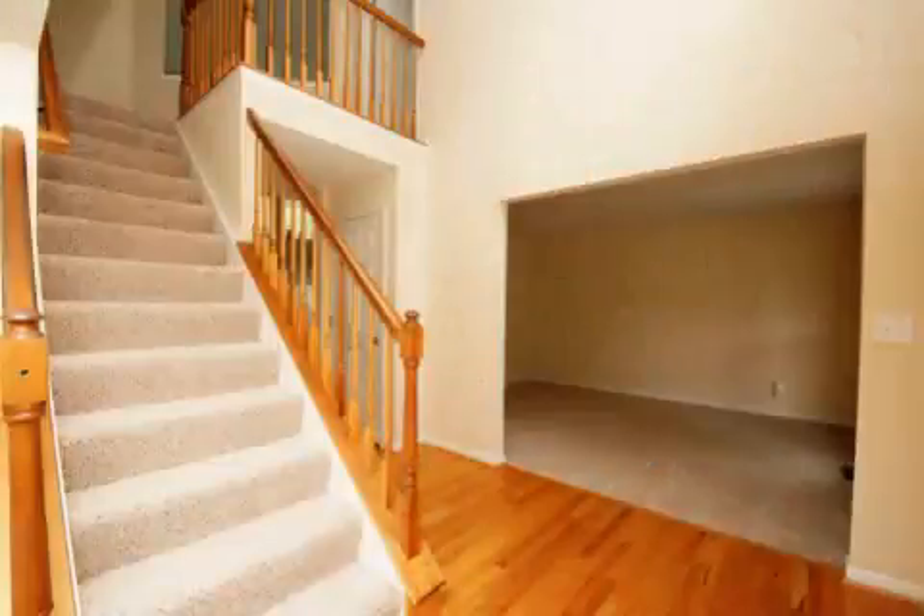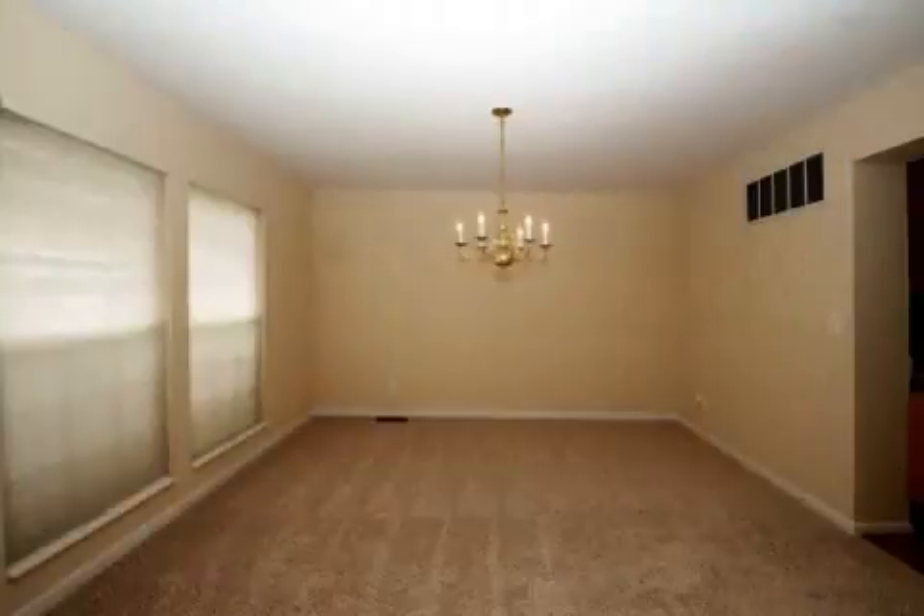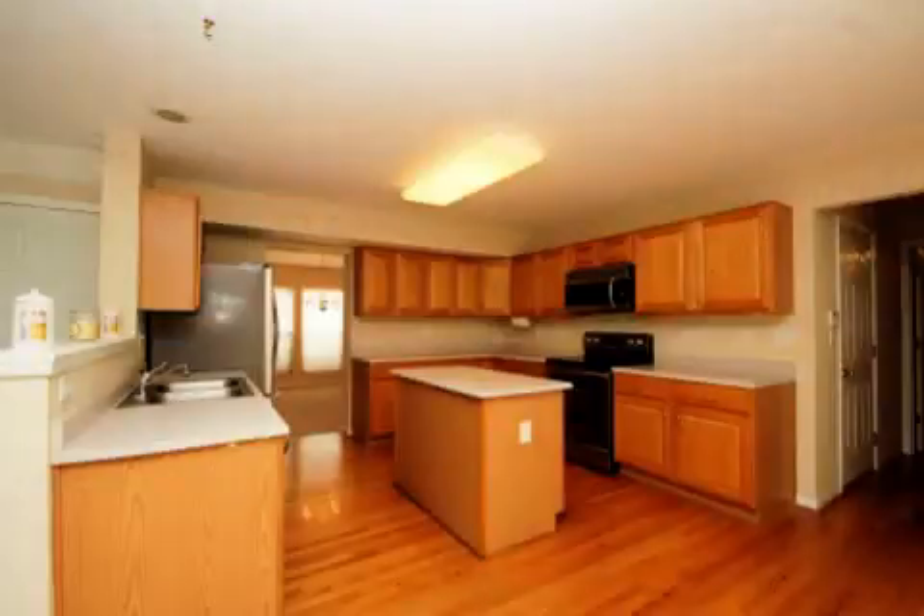Interior features of this property include walk-in closets, carpeted flooring, a gas fireplace, a formal dining room, a great room, an eat-in kitchen, central air conditioning, a central vacuum system, an unfinished basement, and a home security system.